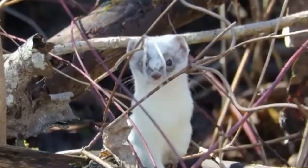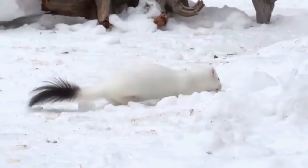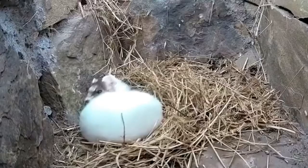Natural enemies of ermines are red foxes, American martens, badgers, raptors and cats. Even though ermine inhabits areas with extremely cold winters, it remains active throughout the year.